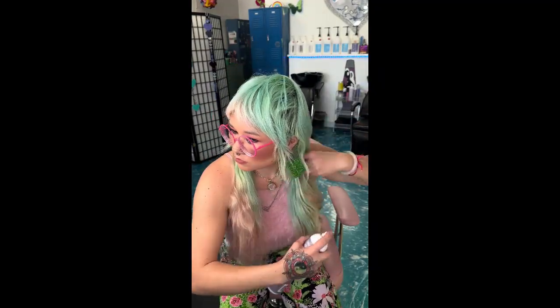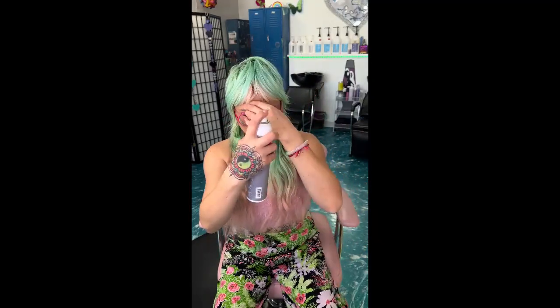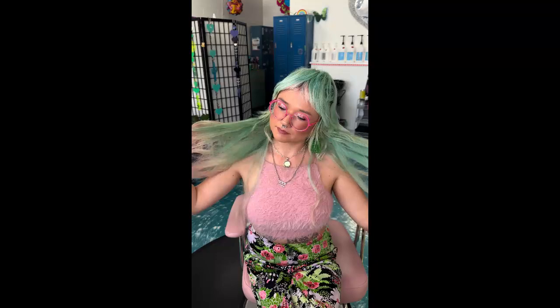Next up, we've got the F18 Shine Spray. Who doesn't love a little extra shine? Whether you have straight hair or luscious locks, this shine adds a brilliant gloss without weighing it down. To finish off my style, I use a little bit of the F18 Hair Spray for a really lightweight hold that lasts all day.